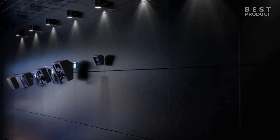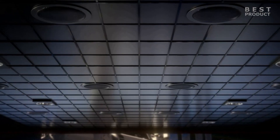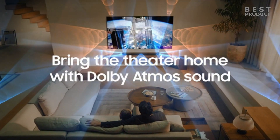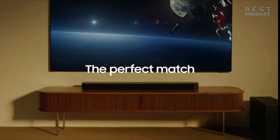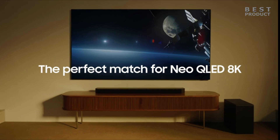The power output of the Samsung HW-Q800C soundbar is 360 watts, meaning the soundbar can produce a loud and clear sound that fills a large room easily. The power output is divided among the 11 speakers in the soundbar and the subwoofer. The subwoofer alone has a power output of 160 watts, which adds a punchy and deep bass to the sound.